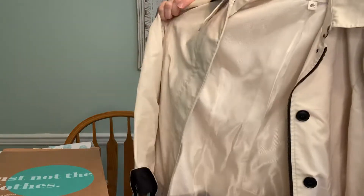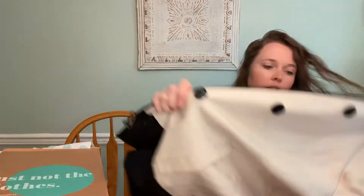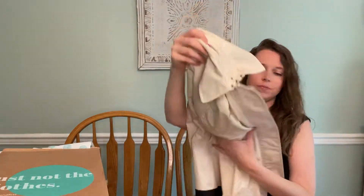Next we have this really atrocious — as in, should just be thrown away — Banana Republic size small jacket. It has staining all over it, it's missing the belt, and there are like food stains on it. Why did you even send this to me? I will probably just throw this away. It's cute with this black panel on the bottom, but it's not worth my time to stain treat it. Otherwise, it could have been a cute little spring jacket, but it's just not worth it.